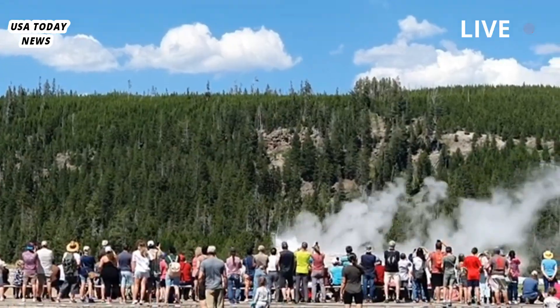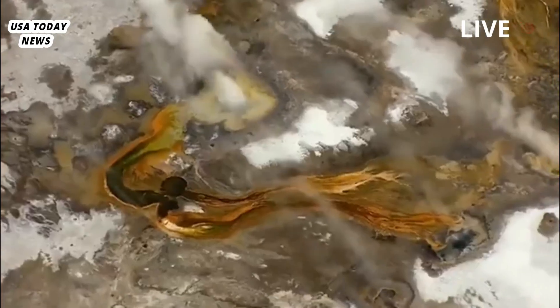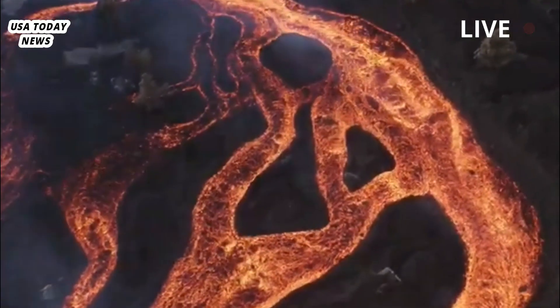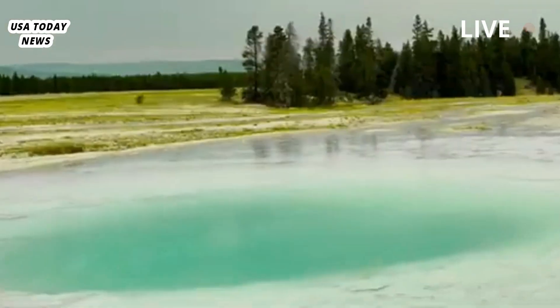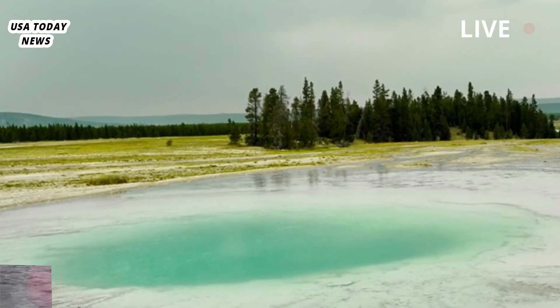Despite its potential, Yellowstone National Park's famous volcanic activity attracts around 4 million visitors a year from around the world. One of the park's most famous geothermal features, the Old Faithful Geyser, spews out a plume of boiling water every 44 to 125 minutes.